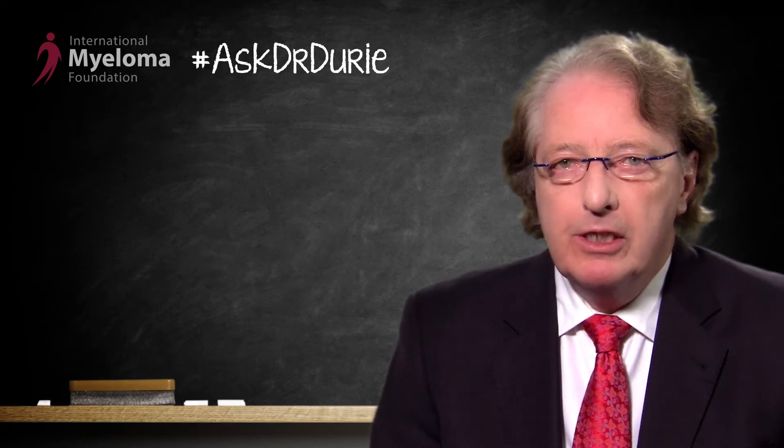This week's Ask Dr. Drury question is from a patient who has the translocation 4;14 abnormality. This means that when the bone marrow was done, most likely at the time of diagnosis, FISH testing showed a problem with chromosomes 4 and 14 with switching of these two chromosomes. This is a type of abnormality called an intermediate risk, meaning that many treatments will work well, but oftentimes the length of the remission or response is shorter than average.